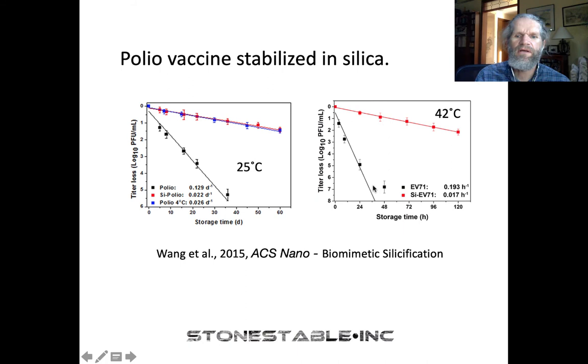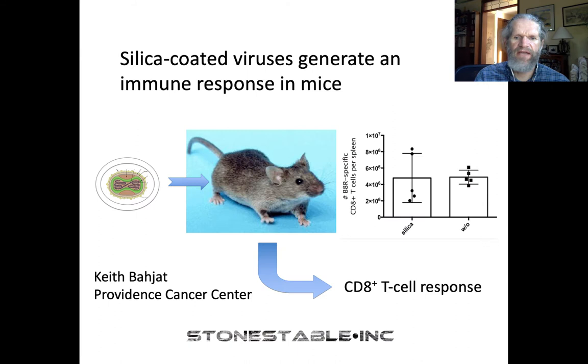We did some studies with Keith Badgett at the Providence Cancer Center in Portland, where we took silica-coated recombinant vaccinia virus expressing ovalbumin and injected it into mice. After about 10 days, we saw a very nice antigen-specific T cell response, basically equivalent with silica and without silica. Very importantly, we injected coated virus into these mice, and this showed that uncoating happens in vivo in the mouse.